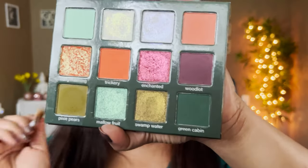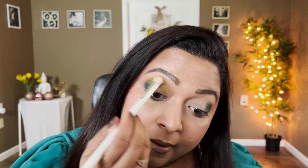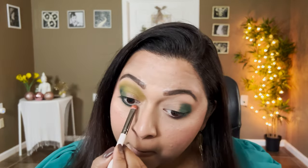Once we have that, I'm just stamping this shadow on the outer corner. After I stamp that on the outer corner, I want to also apply the same shade on the lower lash line only on the outer corner, just to tie everything together. Next I'm gonna take the shade pixie pears and blend it into that green shade — basically stamping it right there and mixing it with that deeper green. Look how beautifully those two shades blend together — that's amazing. I'm gonna take a smaller brush and blend this pixie pear shade down on the lower lash line too.